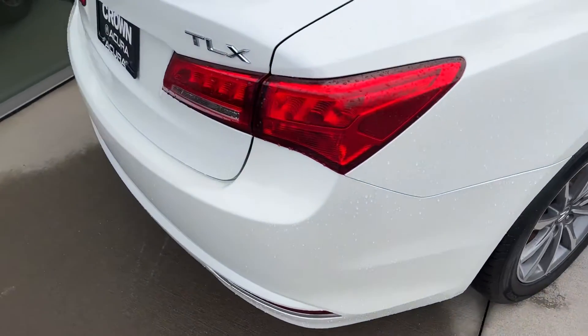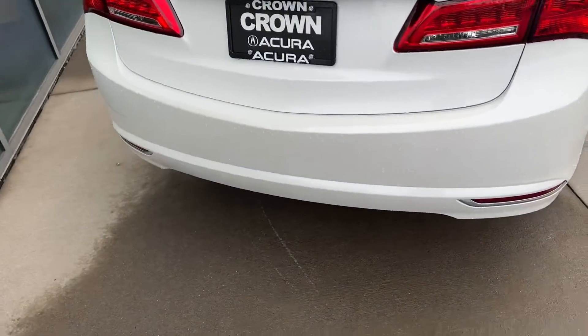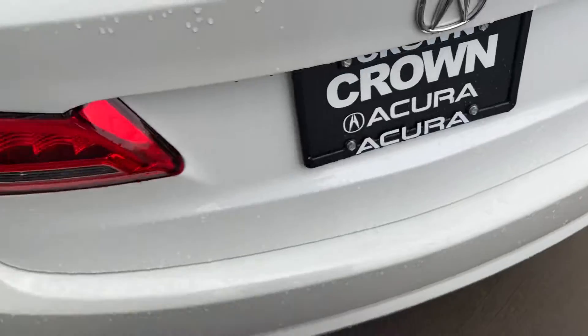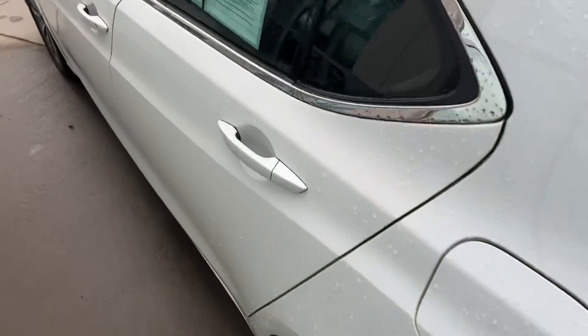The back bumper is in really nice shape as well — no damage of any kind. It's all the original paint, and no dents or anything down the driver's side.